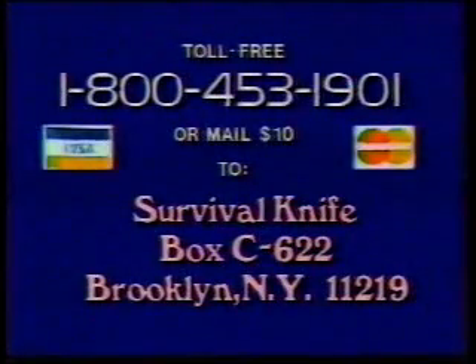To get your survival knife plus the companion survival kit plus your free sportsman's knife, just call toll-free 1-800-453-1901. You save $5 COD and handling charges by using your credit card. Or mail $10 to Survival Knife, Box C-622, Brooklyn, New York 11219.